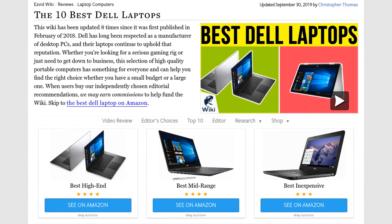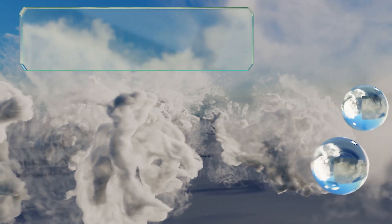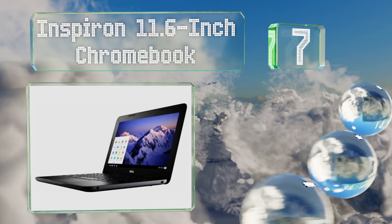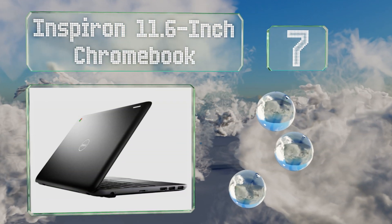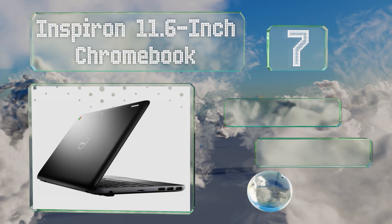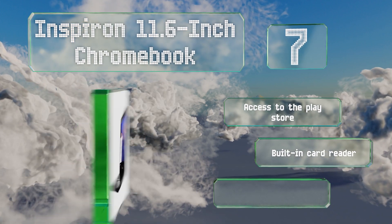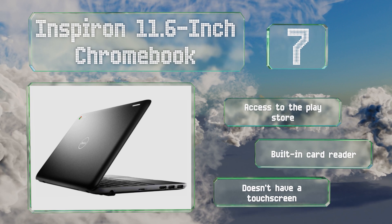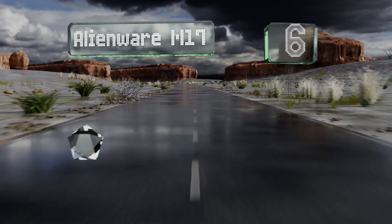At number seven, if all you're using it for is common tasks like browsing the web, answering emails, and running popular apps, check out the Inspiron 11.6-inch Chromebook, which is one of the least expensive options running Google's relatively simple software suite. It includes access to the Play Store and a built-in card reader, but it doesn't have a touchscreen.